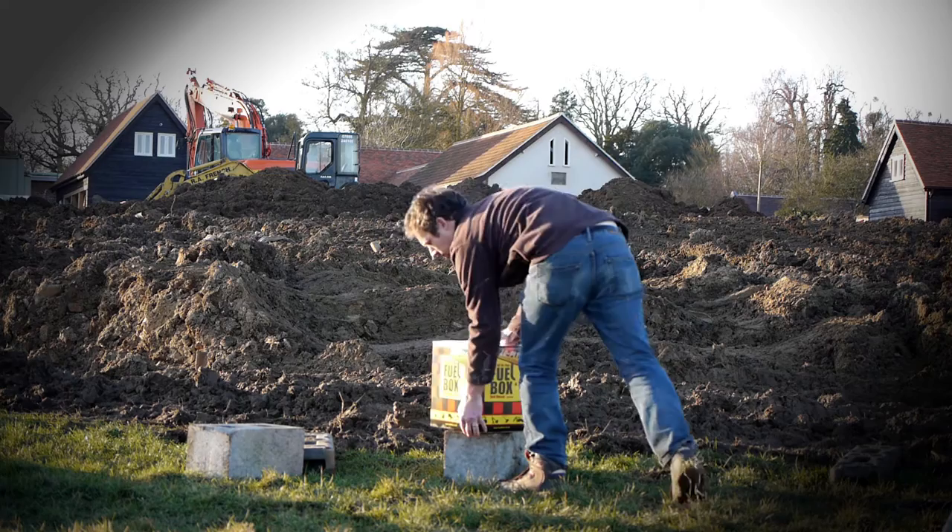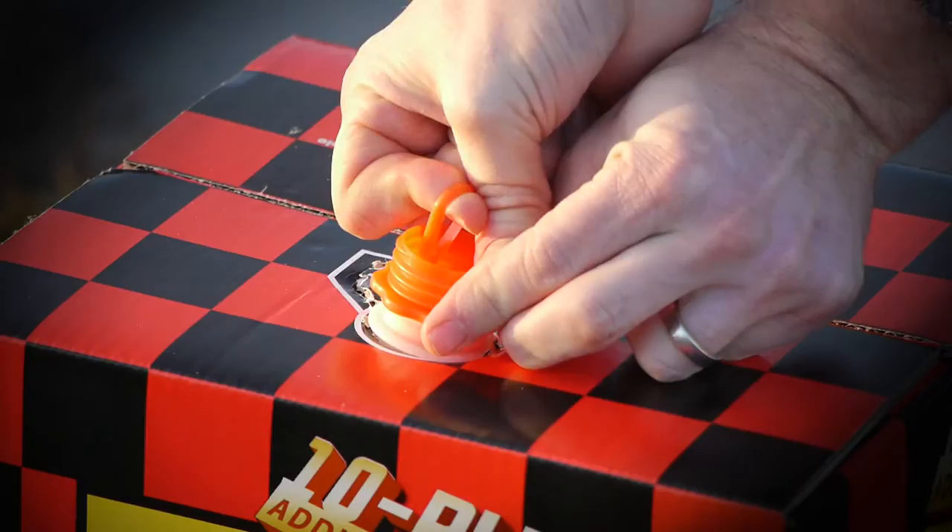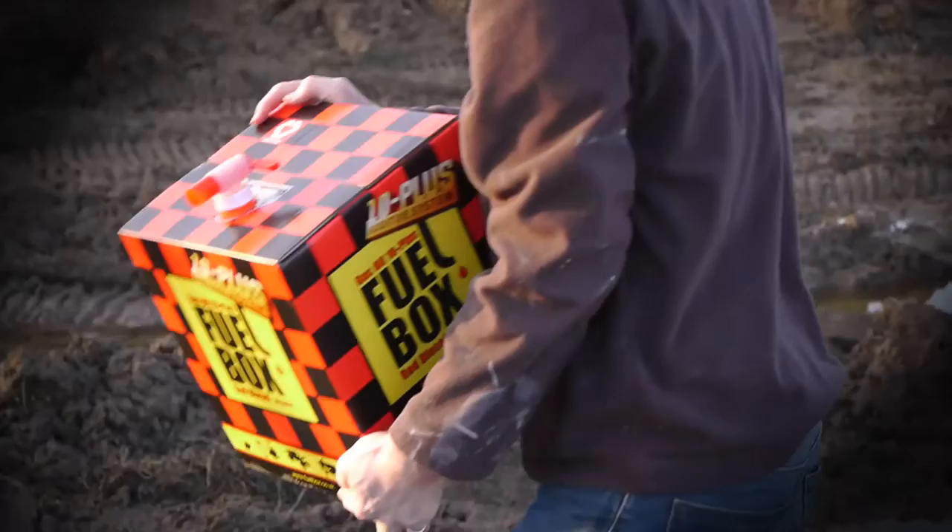Introducing the all-new FuelBox, containing red diesel treated with the revolutionary 10 Plus additive system. FuelBox's fully UN approved, innovative design makes it a fast, efficient and easy-to-handle refuelling solution.